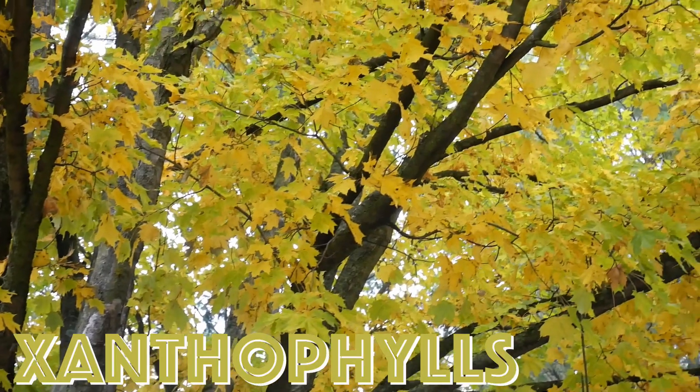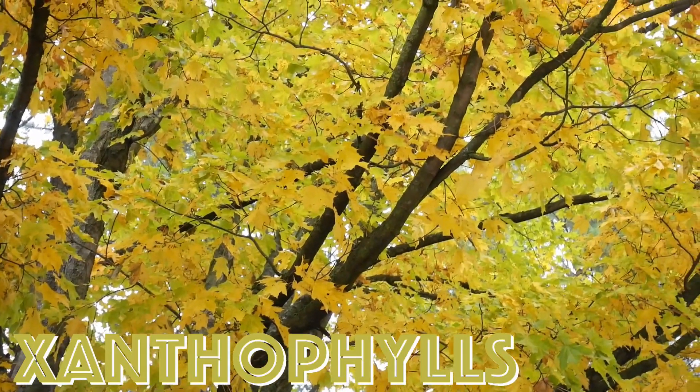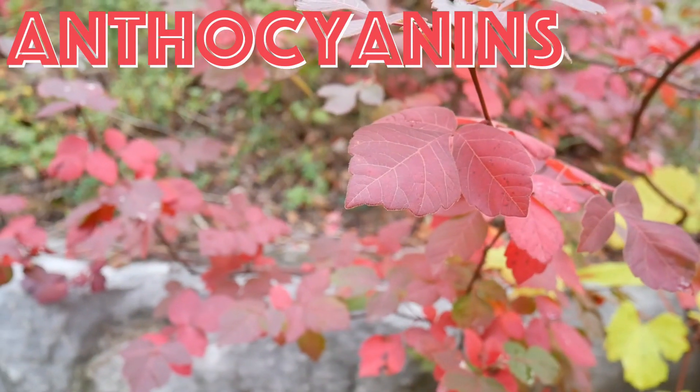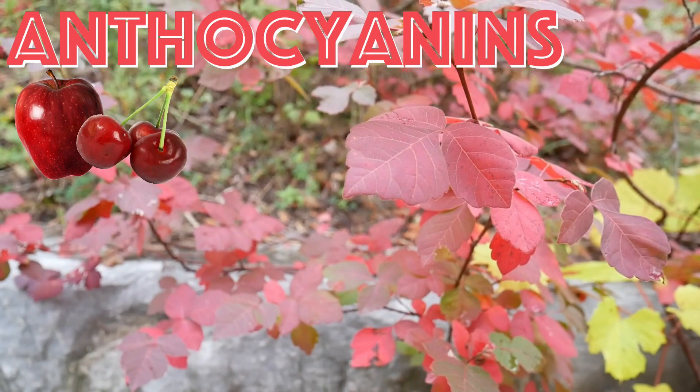Same with number two, xanthophylls, which produce those bright yellow hues. Number three: anthocyanins. These are red pigments found in red apples, cherries, and strawberries.